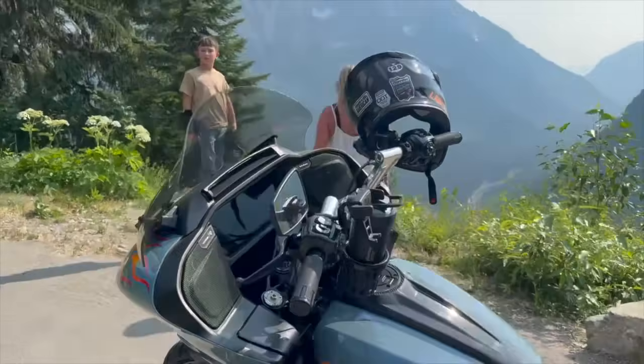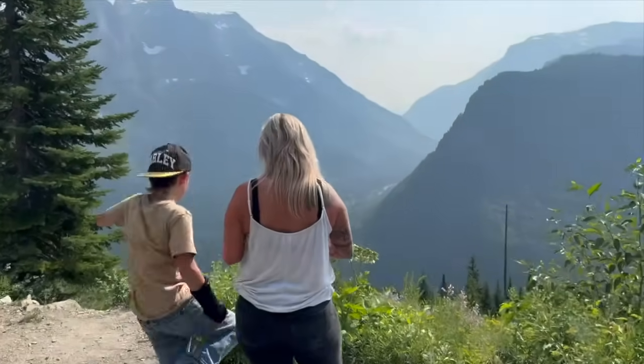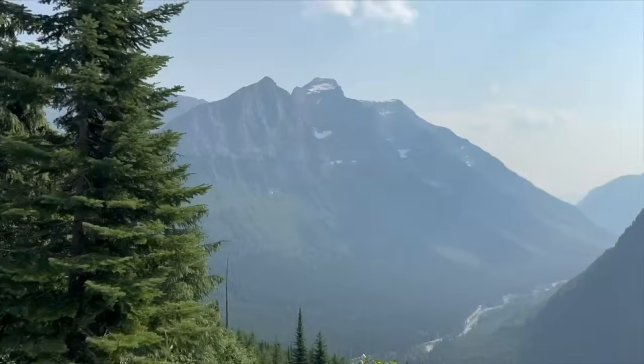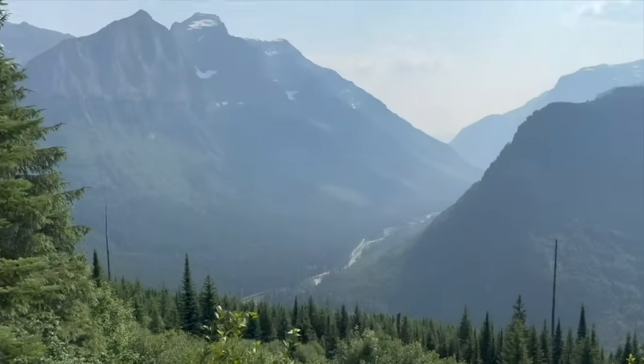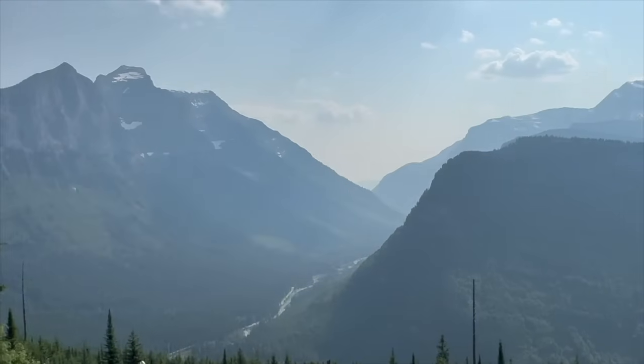The bike is performing flawlessly over the elevations — that Thundermax tuner is doing great. Look at this elevation, holy cow. We have made it almost to the top of these mountains. Way down there there's a river and a lake we were swimming in.